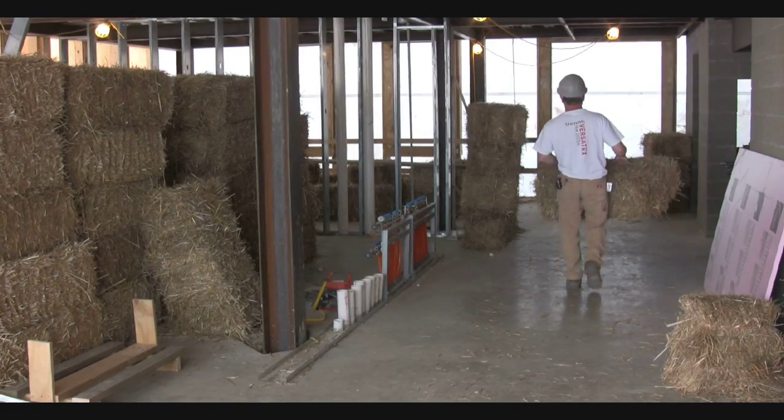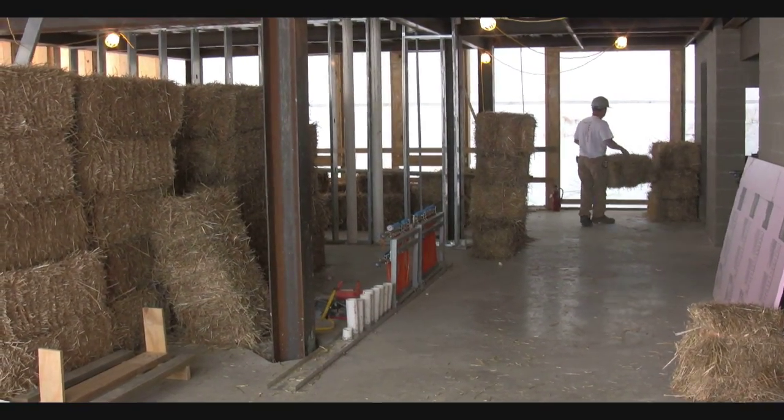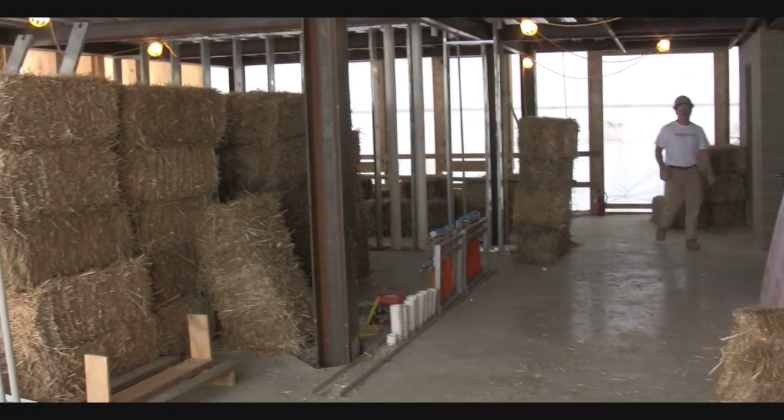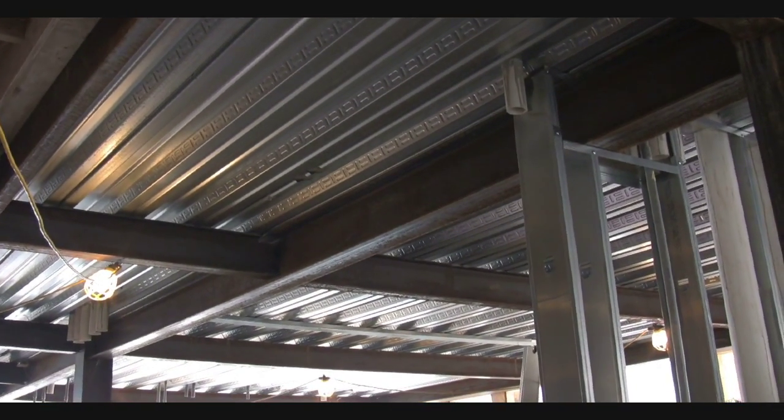We're shooting for LEED Platinum. With the building, there are a lot of features we're looking at with the straw bale construction and a lot of innovation with the overall design. We have a pretty conventional structure — it's a steel frame, concrete floor slabs, and a straw bale and earth plaster exterior wall system.